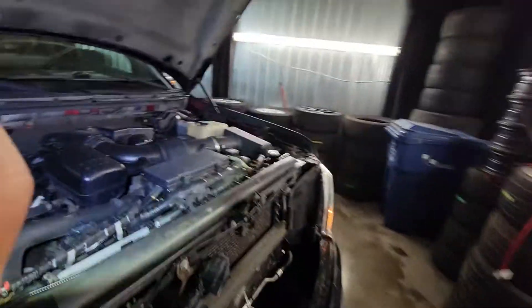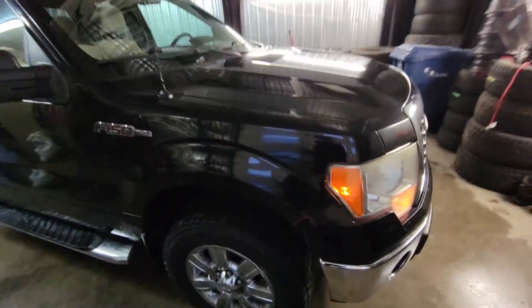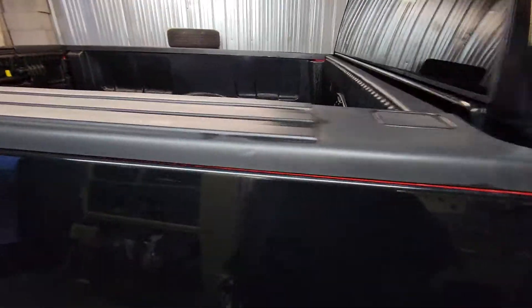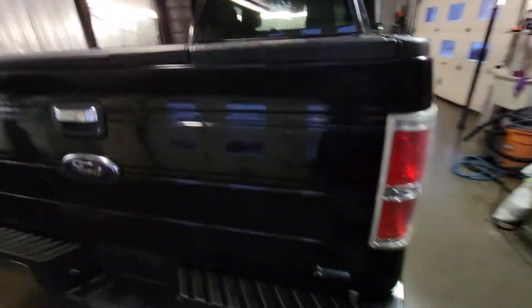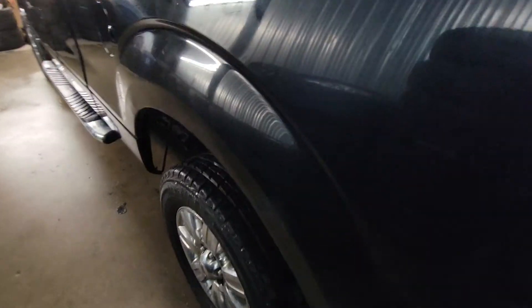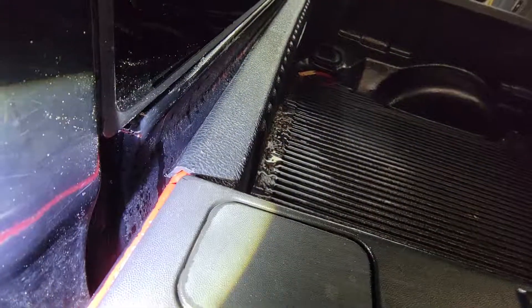All right, we'll do a final walk-around and then we'll take the car for a test drive.